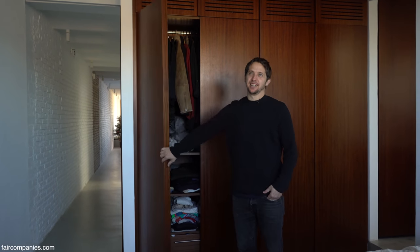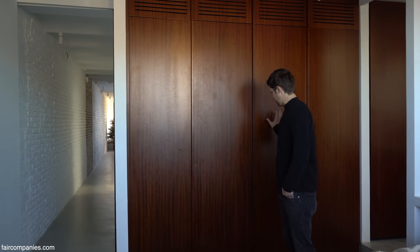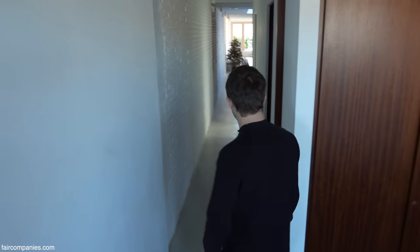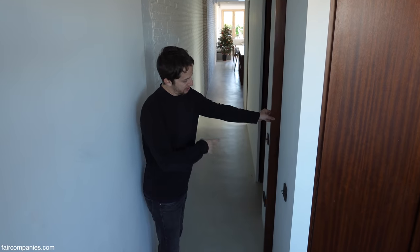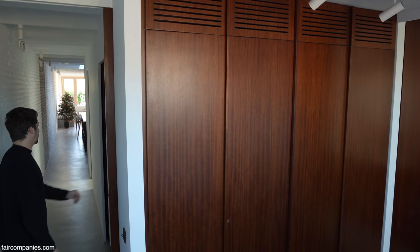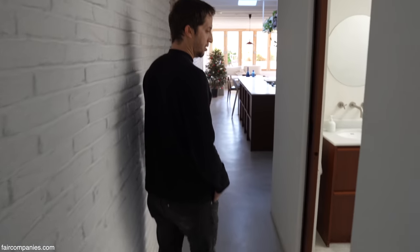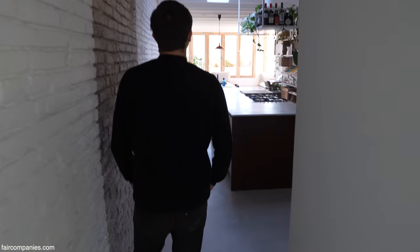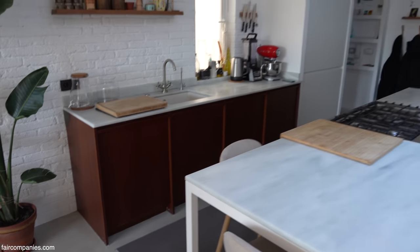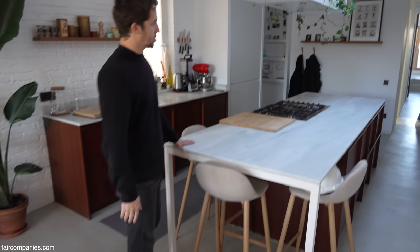Here you can see the closets — mine, hers, and on the other side the second one. All the doors are this thick wood. The same materials are used throughout.